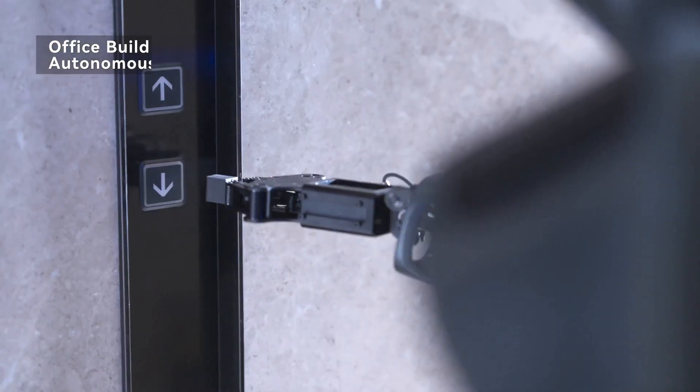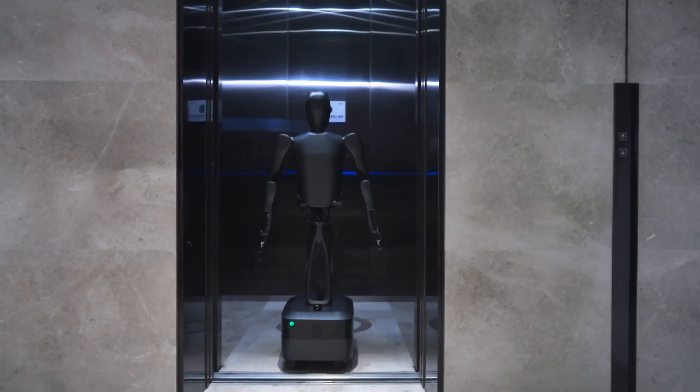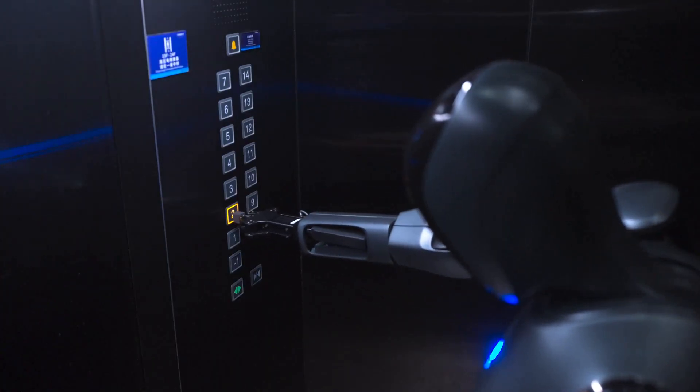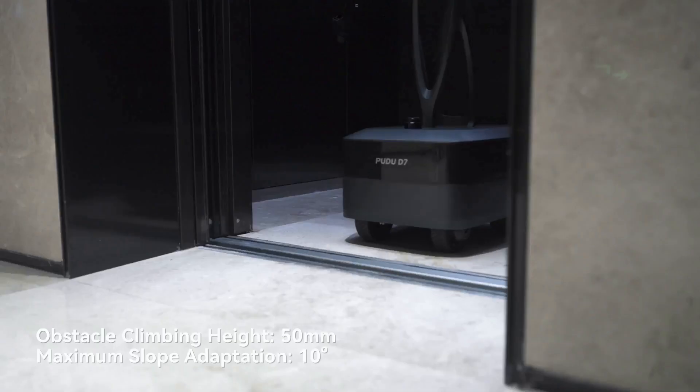As a leader in service robotics, PUDU Robotics aims to develop specialized, semi-humanoid, and fully humanoid robots. They are shaping the future of the service robotics industry and delivering exceptional value across various applications.